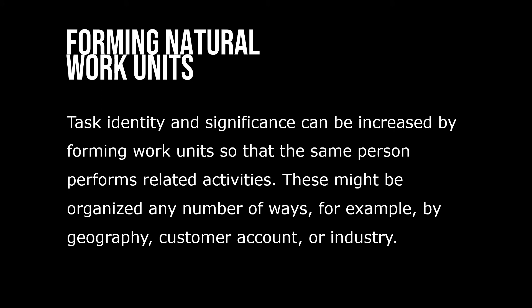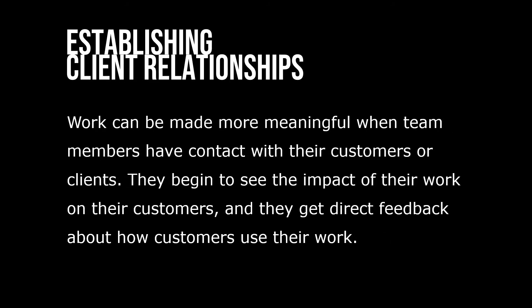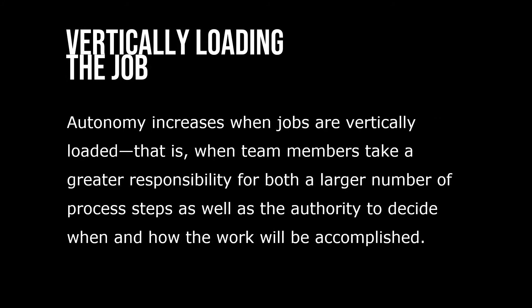Task identity and significance can be increased by forming work units so that the same person performs related activities. Work can be made more meaningful when team members have contact with other customers or clients. Autonomy increases when jobs are vertically loaded — that is, when team members take greater responsibility for a larger number of process steps as well as the authority to decide when and how work will be accomplished.